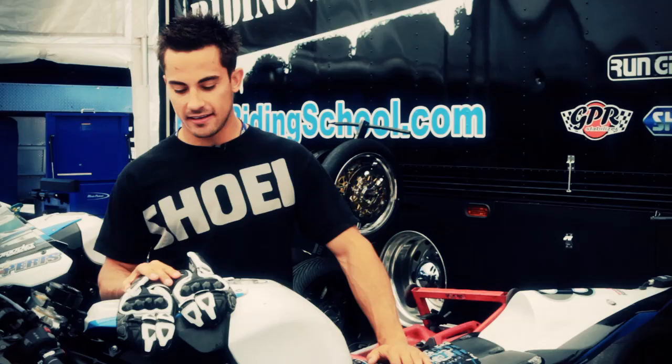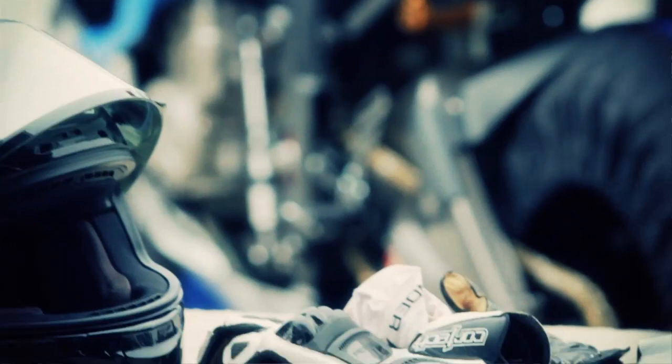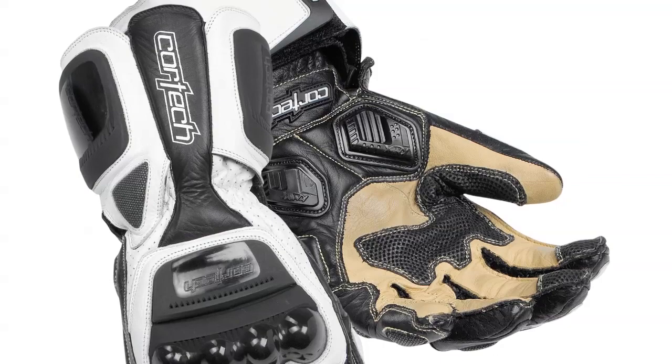Hi, I'm Chris Parris, riding the number 8 ESP BMW Iron Horse, and I want to talk to you a little bit about Cortex gloves. We've been running them for a couple of years now and they've just been unbelievable. They've made some great advancements over the last year.